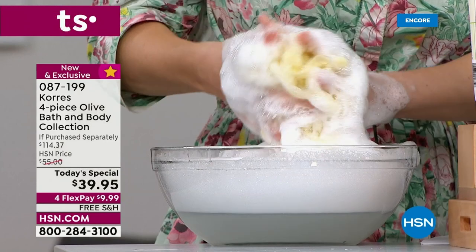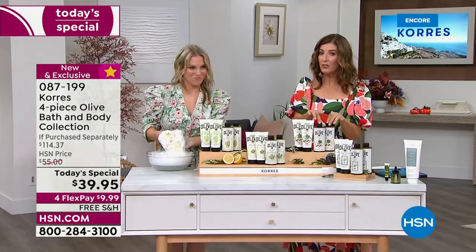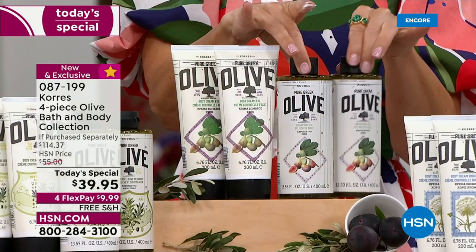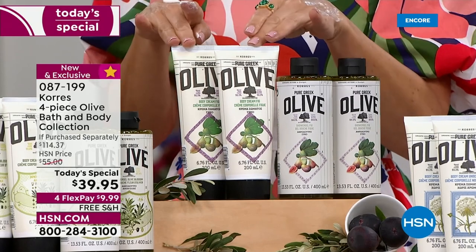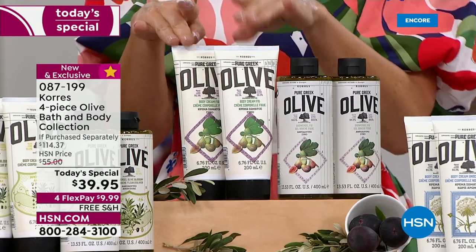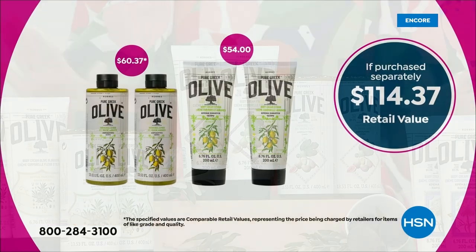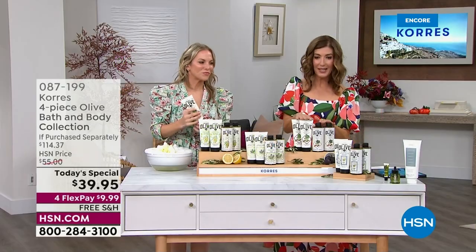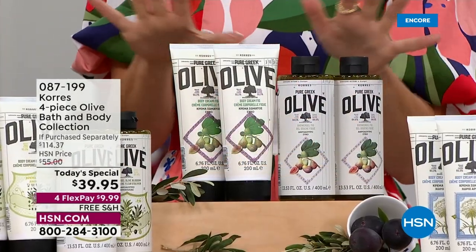You're getting four extra-large sizes — two shower gels, which usually go for 30 dollars a pop, and two body creams. For just ten dollars more than the price of one shower gel, you're getting three more full-size products. The retail value is 114 dollars and 37 cents if purchased separately. Today is your olive oil day — the one day this year we're offering the olive oil at incredible values you won't find anywhere else.